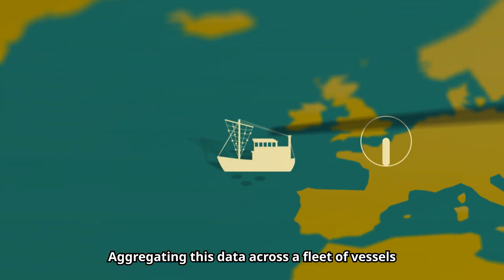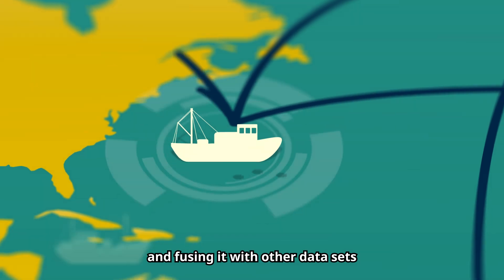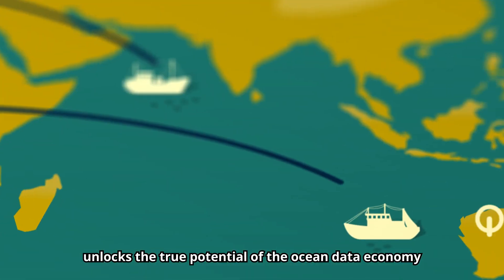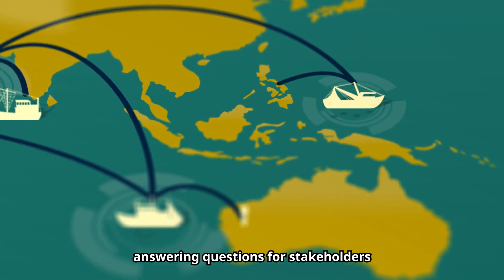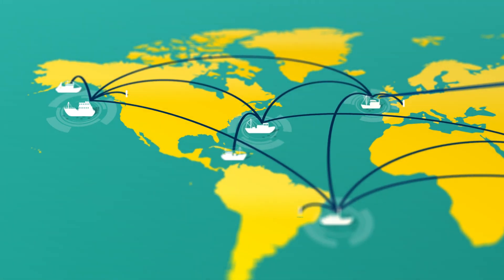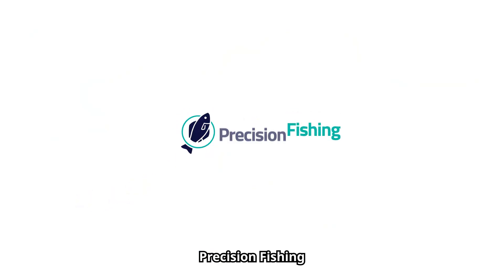Aggregating this data across a fleet of vessels and fusing it with other data sets unlocks the true potential of the ocean data economy, answering questions for stakeholders within and outside the fishing industry. It starts with precision fishing. Help us get there faster.